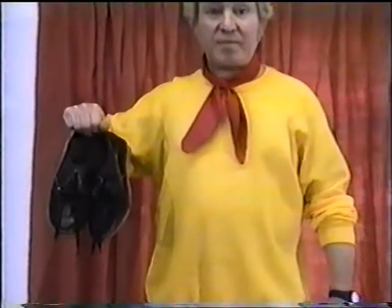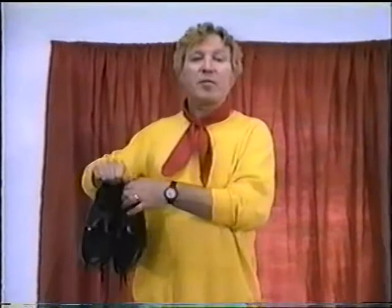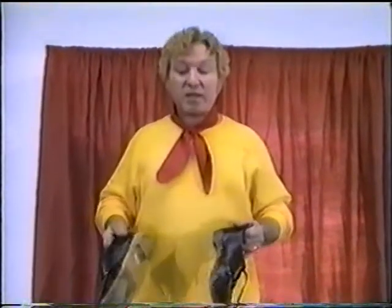Now about how tap dancing began. Over a hundred years ago, people in the north of England used to wear these — clogs. They used to clatter over the cobblestones and they started making up simple rhythms to folk tunes, and this became known as clog dancing.